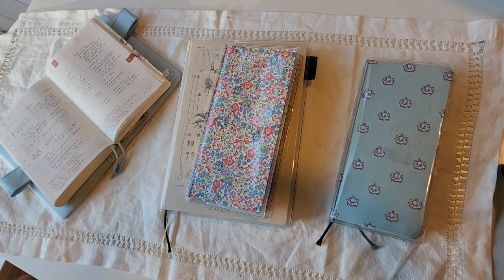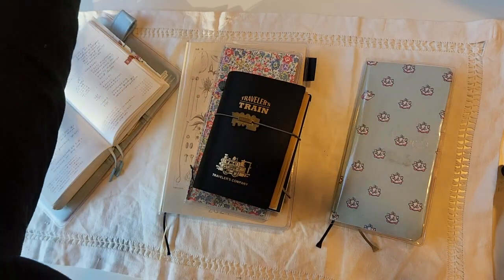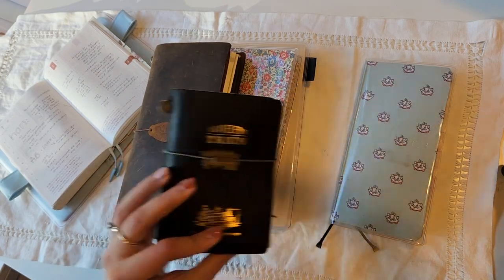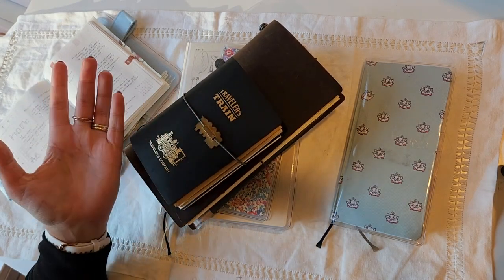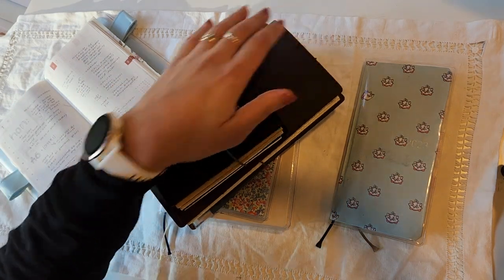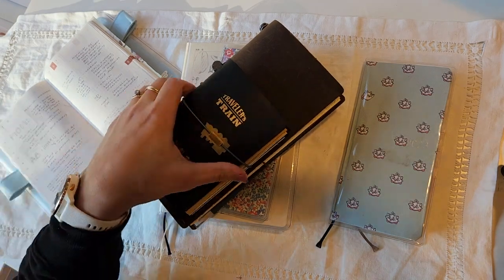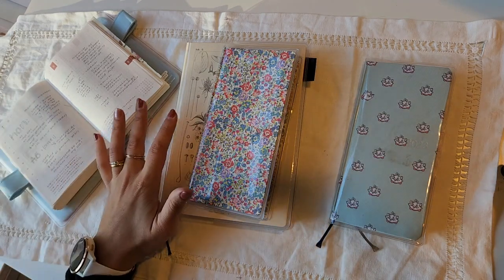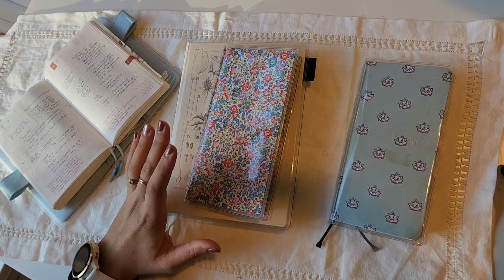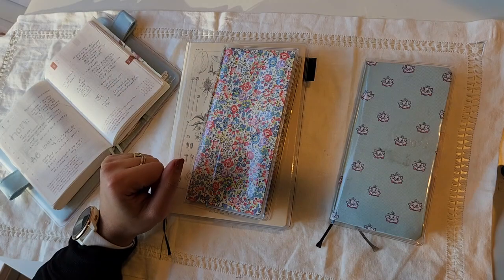Let me quickly do an intermission about these two being my main books. I still want to use my traveler's notebooks — I have the passport and the regular — but these will be on occasion. I'll grab them for a coffee date or a trip. I have two small kids so that doesn't happen often, but I'll still be using those and dedicating a video to talk about that. I won't be buying anything new; I'll just use what I have.